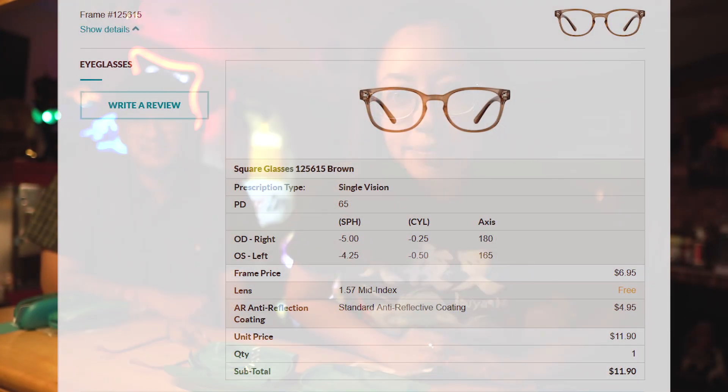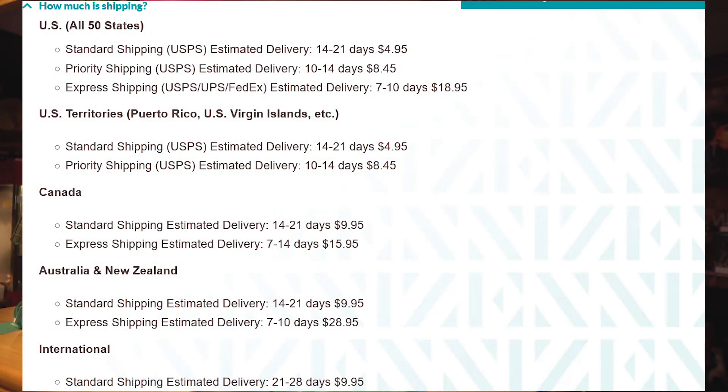Each of these frames with the lenses — you're looking at around under $30 for everything: the frame, lenses, everything under $30. Then all you have to do is cover the cost of shipping, which is not that bad. There are three shipping options: rush shipping is around $20 something, medium shipping is around $14, and basic long shipping is around $8.